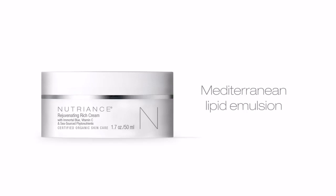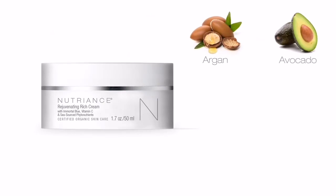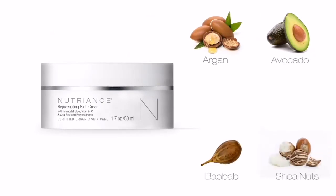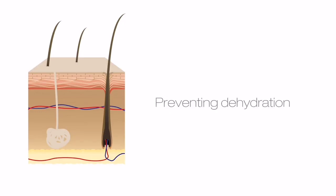providing vitamin E and essential fatty acids from argan, avocado, baobab, shea, and olive squalene to further nourish and reinforce the skin and its protective lipid barrier, preventing dehydration.